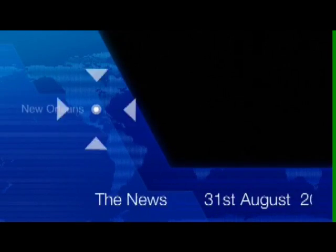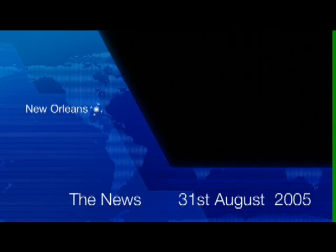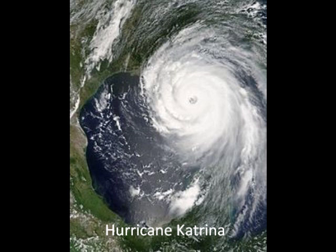Good evening and welcome to the news on the 31st of August. Two days ago, Hurricane Katrina hit the south coast of the USA, causing unprecedented damage to New Orleans and the surrounding area. We will now go to our meteorological correspondent in the USA, Alfie Currie. So Alfie, what have been the main causes of damage from the hurricane so far?